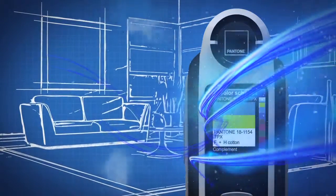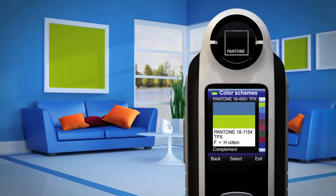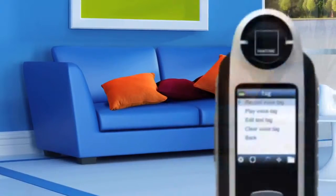Capture even recommends color schemes and harmonies, igniting the possibilities. Style comes in 10,000 different colors. Capture has them all.